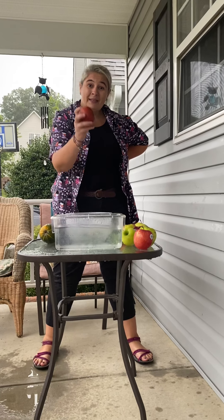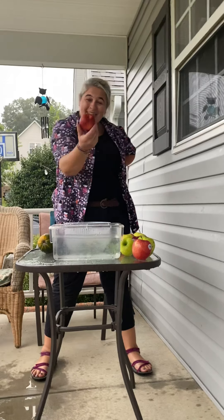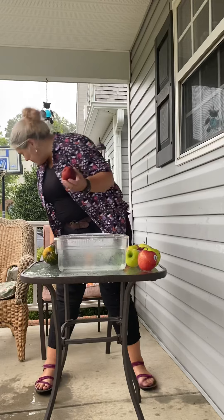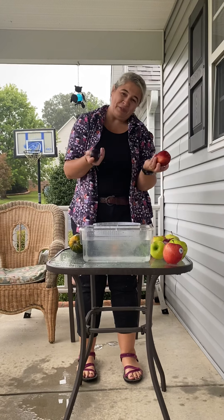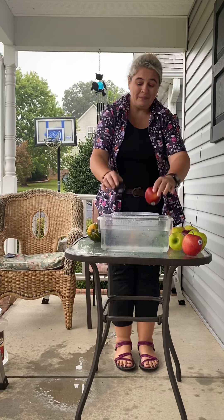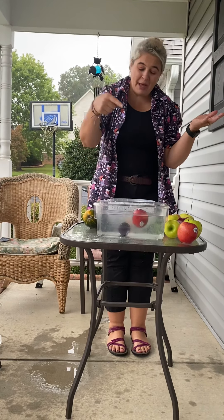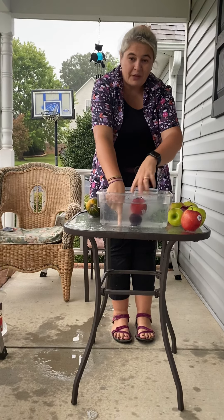Look at this - it's a nectarine. It has a skin like a plum. And here's the plum. I have a nectarine and I have a plum. Sink or float? Let's find out. The plum went all the way to the bottom, and the nectarine is floating on top.